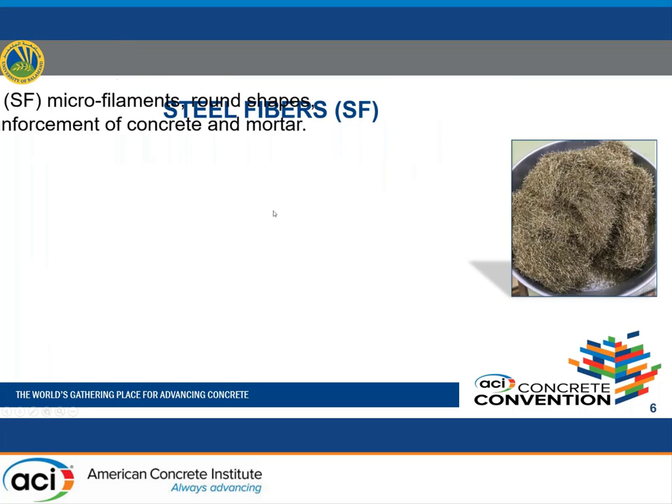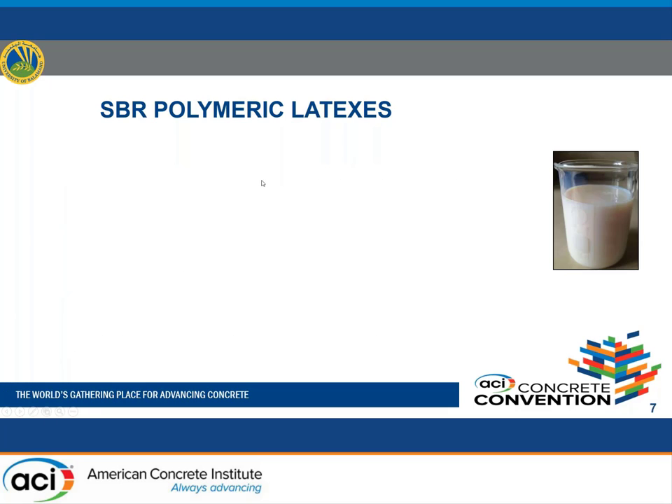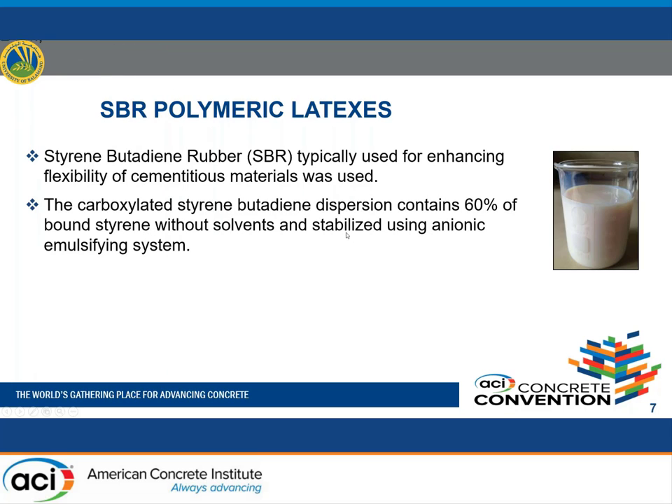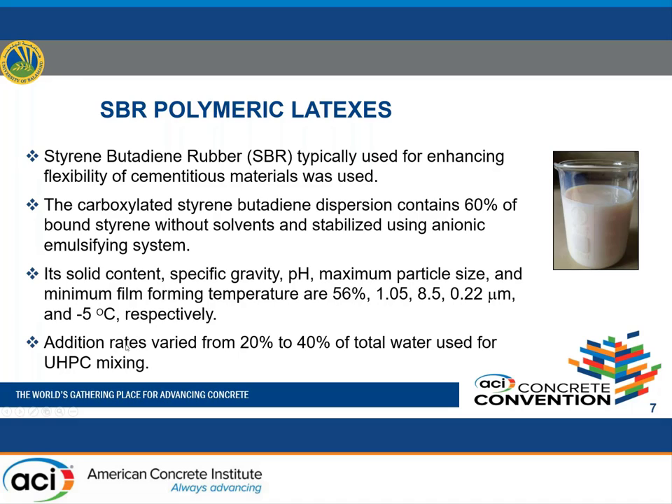Steel fibers were also commercially available, with lengths of 13 mm and 0.18 mm diameter. Tensile strength varies from 2400 to 2900 MPa, and the addition rate was fixed at 1% of UHPC mass. The SBR used had a solid content of about 56% and specific gravity of 1.05. Addition rates varied between 20 to 40% of total water used for UHPC mixing.